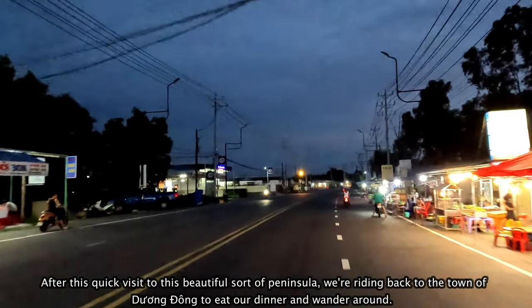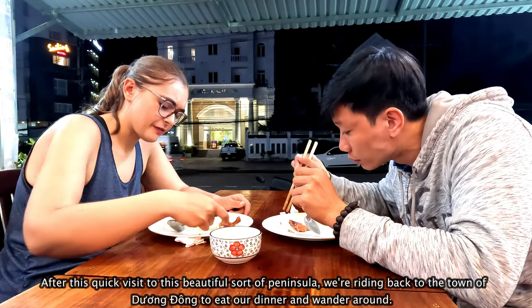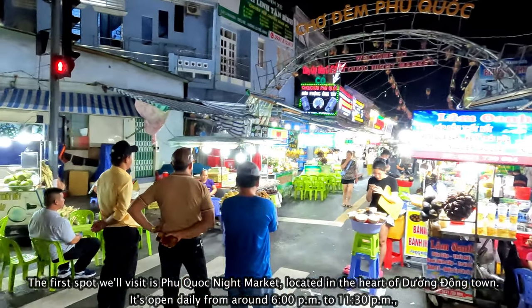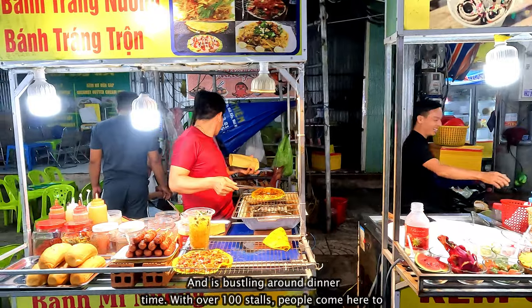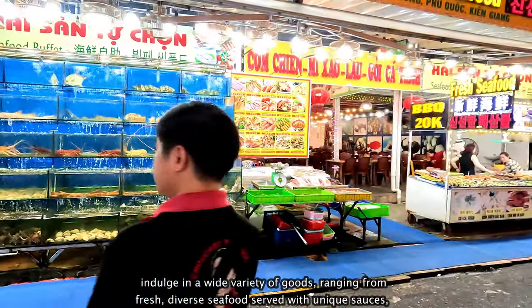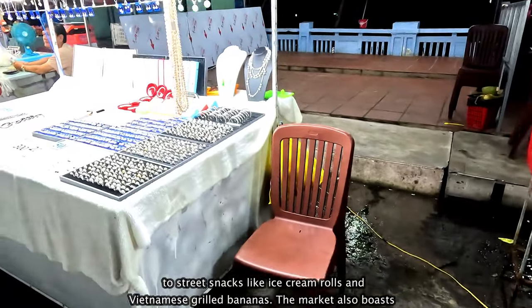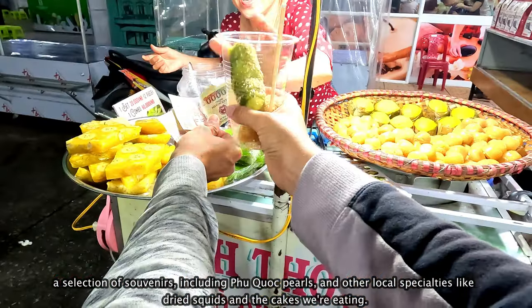After this quick visit to this beautiful sort of peninsula, we're riding back to the town of Dương Đông to eat dinner and wander around. The first spot we'll visit is Phu Quoc Night Market, located in the heart of Dương Đông town. It's open daily from around 6pm to 11:30pm and is bustling around dinner time. With over 100 stalls, people come here to indulge in a wide variety of goods, ranging from fresh diverse seafood served with unique sauces to street snacks like ice cream rolls and Vietnamese grilled bananas. The market also boasts a selection of souvenirs, including Phu Quoc pearls and other local specialties like dry squids and the cakes we're eating.